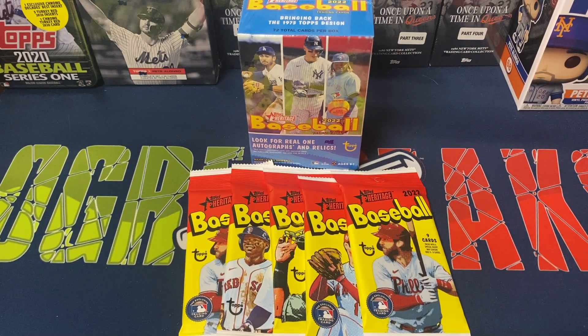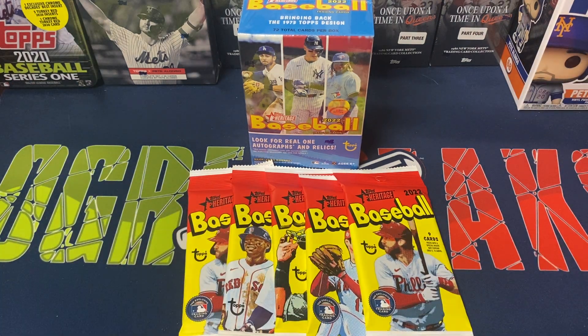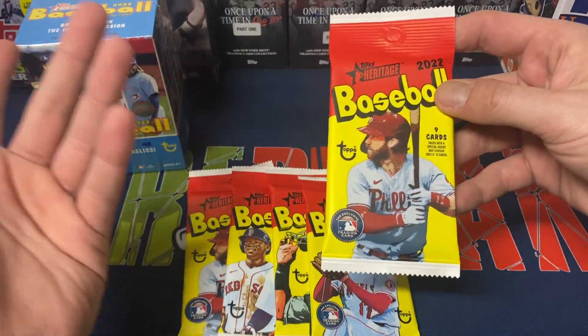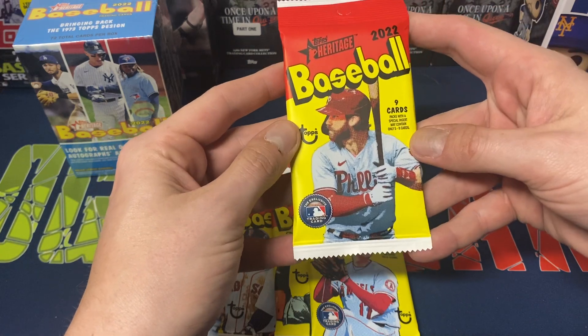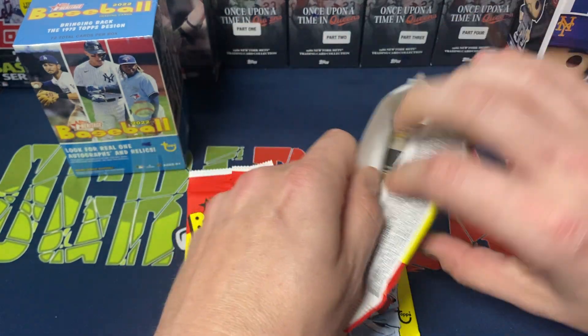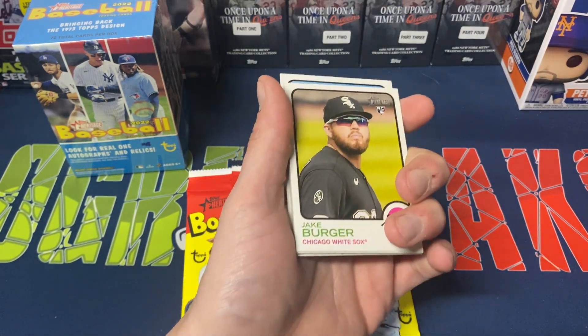Hey everybody, Ogre here again for Ogre Breaks, doing a little pack opening. I got five of the retail packs that you can find in those retail boxes at Target or maybe Walmart as well. Went to a Target yesterday and hit a restock, but there was really nothing there at all. So I figured I'd buy five of these, and then I figured what the heck, we'll open up a blaster too that I had already previously sitting around — a little bit of Heritage Baseball. Nine cards per pack, these were $3.49 at Target. I can see them maybe being close to $4 if they have them at Walmart.